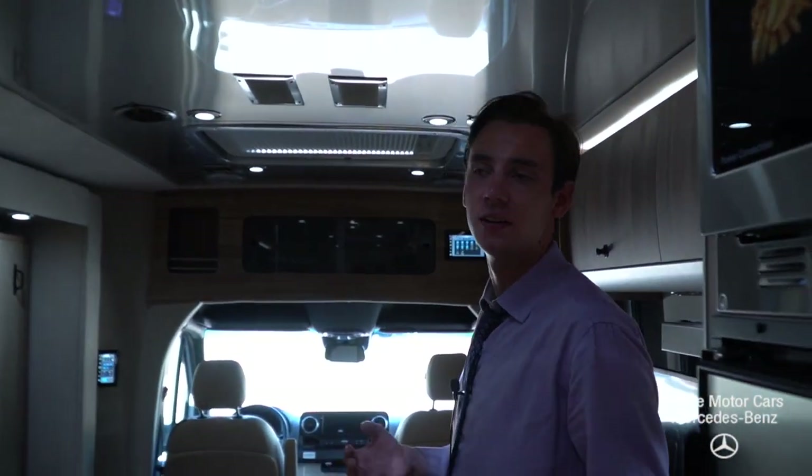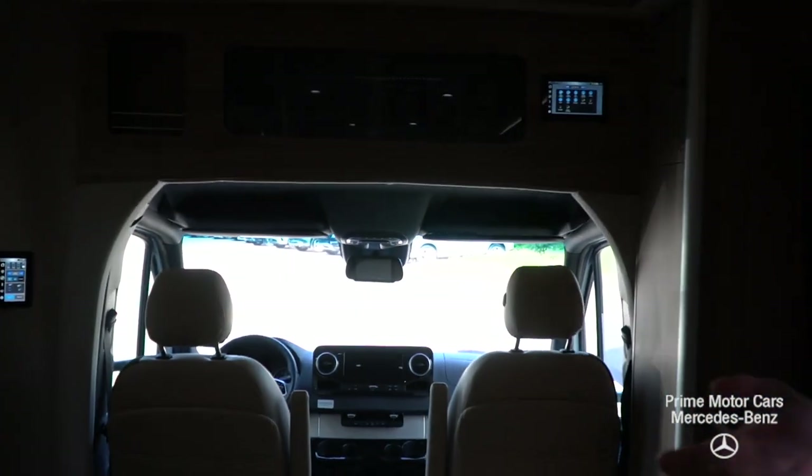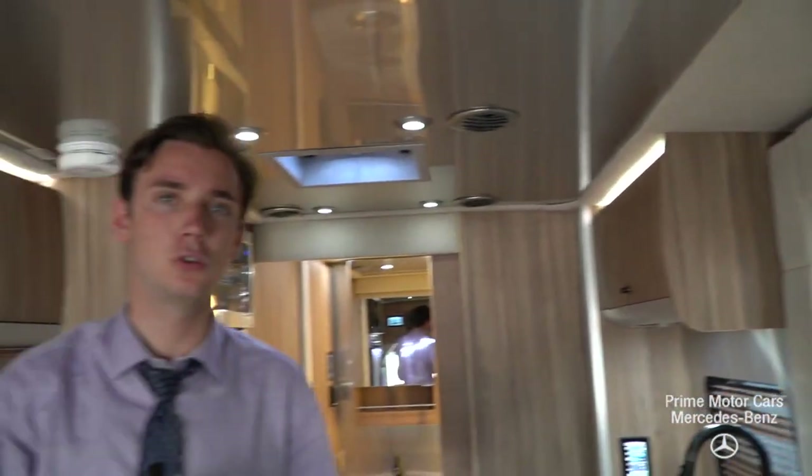A full AC and heat system, solar panel system, onboard generator, and black, gray, and freshwater tanks. Just the absolute epitome of luxury RVing.